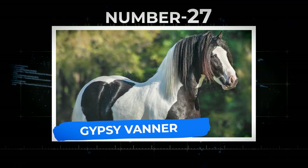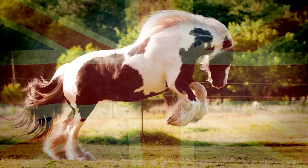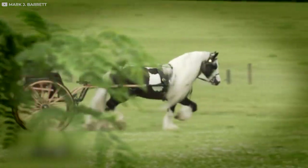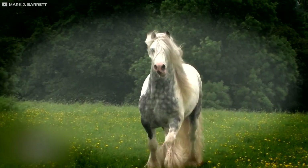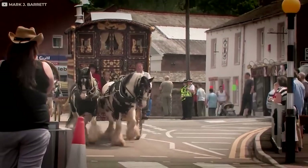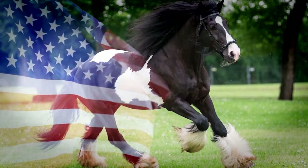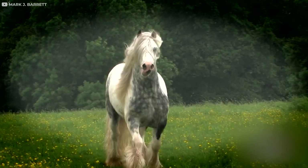Number 27: Gypsy Vanner. Gypsy Vanners, otherwise known as Irish Cobs, are a rare breed native to the UK. As you can see from their thick manes, feathered feet, and beautiful markings, these horses are often sought out for their incredible beauty. They're not just a beautiful choice — they're also extremely smart, sturdy, and can carry riders of any ability level. These horses are most common in the UK, but if you're in the US, they can be sought out. If you've been lucky enough to meet one in person, be sure to tell us about it in the comments.